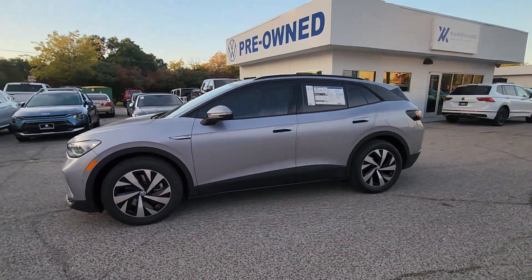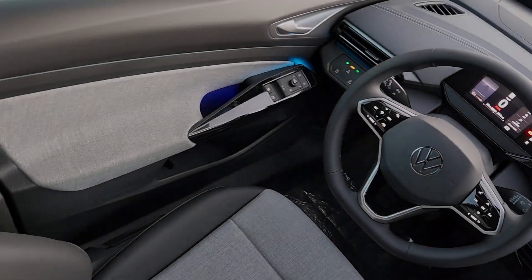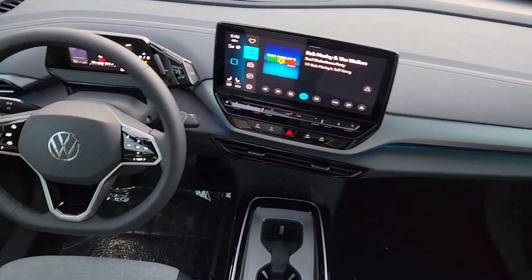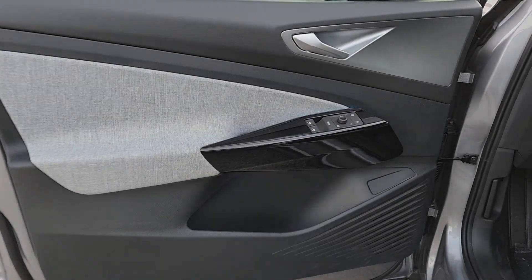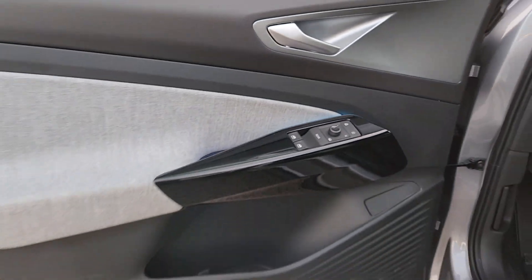The following are some of this vehicle's highlighted options: keyless entry, navigation system, backup camera, satellite radio, adaptive cruise control, heated mirrors, dual zone AC, steering wheel audio controls, heated front seats, and aluminum wheels. Feel poised for whatever the future has in store in this efficient ID4.